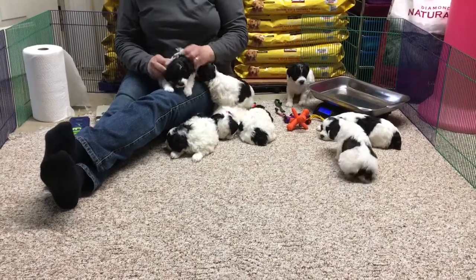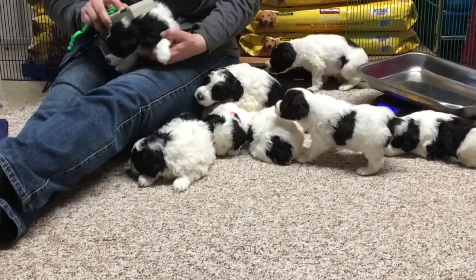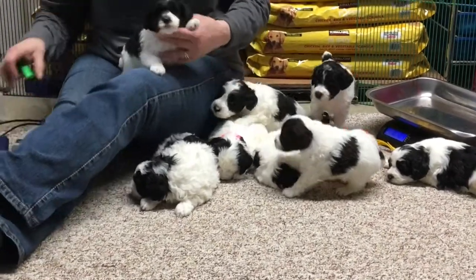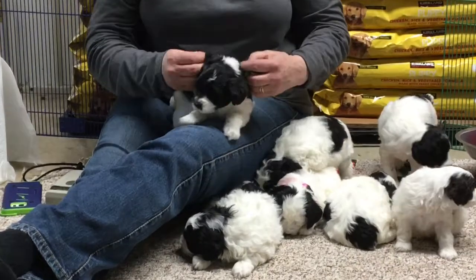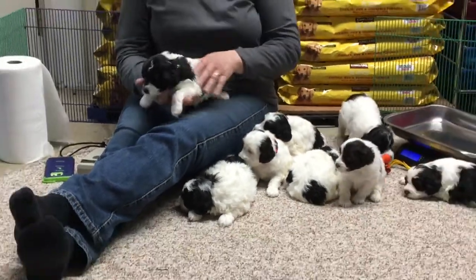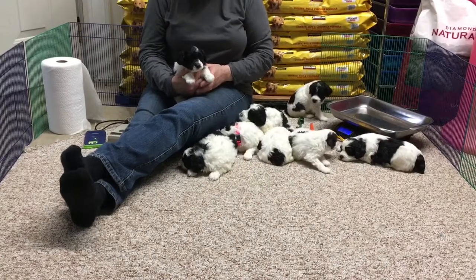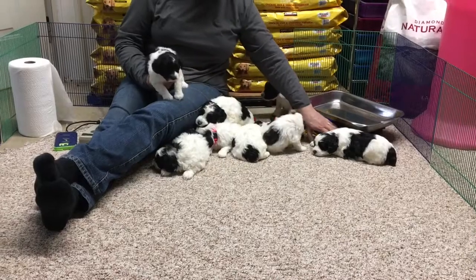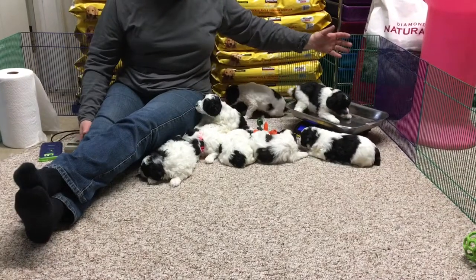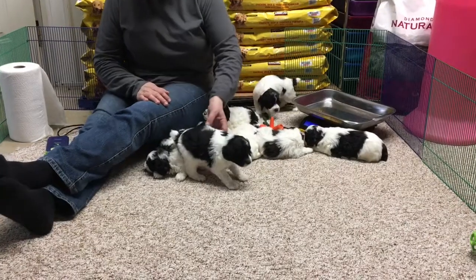This little guy is a male — microchip number is 6402 — and this is the one that gets a neon green collar. They will wear these collars until the day they go home. He's got a green collar and I just gave him his wormer a couple minutes ago. We decided to do the four-week worming today. He is three pounds 3.5 ounces as of today.